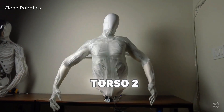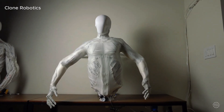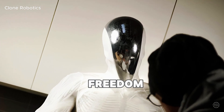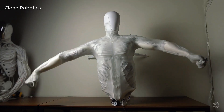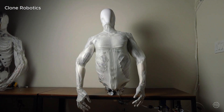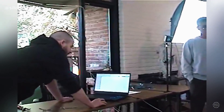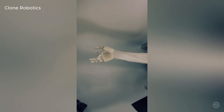Clone calls Torso 2 the most advanced android ever created, featuring an actuated lumbar spine and corresponding abdominal muscles. The robot's white, transparent skin shields 910 synthetic muscle fibers that animate 164 degrees of freedom, and the torso has 182 sensors for feedback control. The robot in the new demo uses pneumatic actuation with off-the-shelf valves, which explains the noise. However, Clone says the bipedal version will be quiet thanks to its custom liquid valves — and for reference, a Clone arm already uses the quieter design.